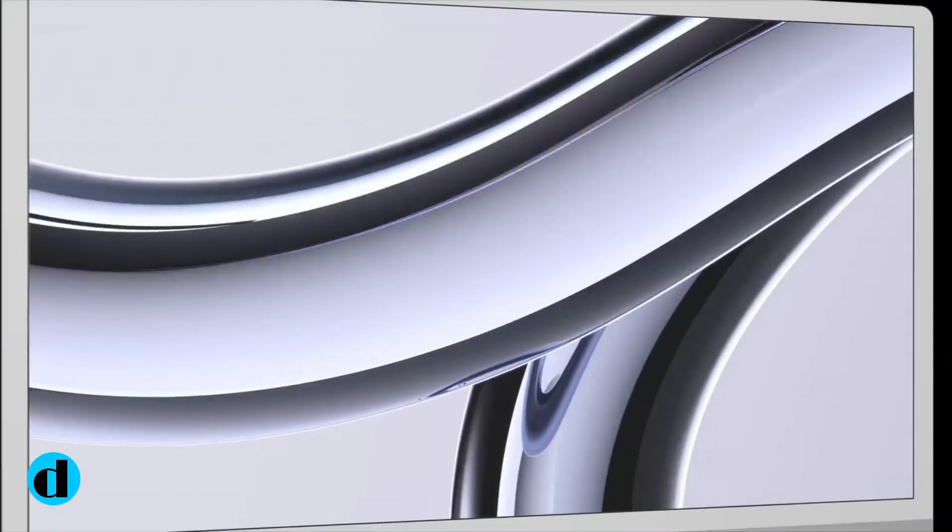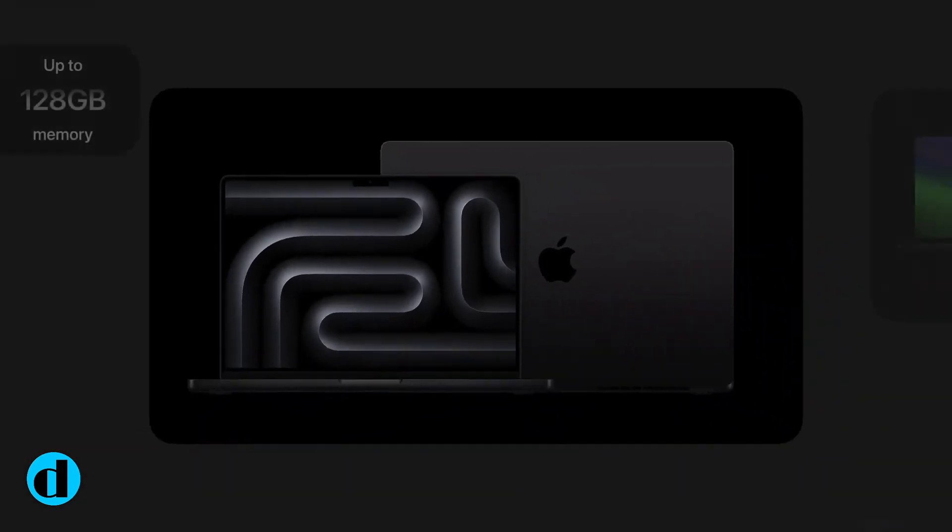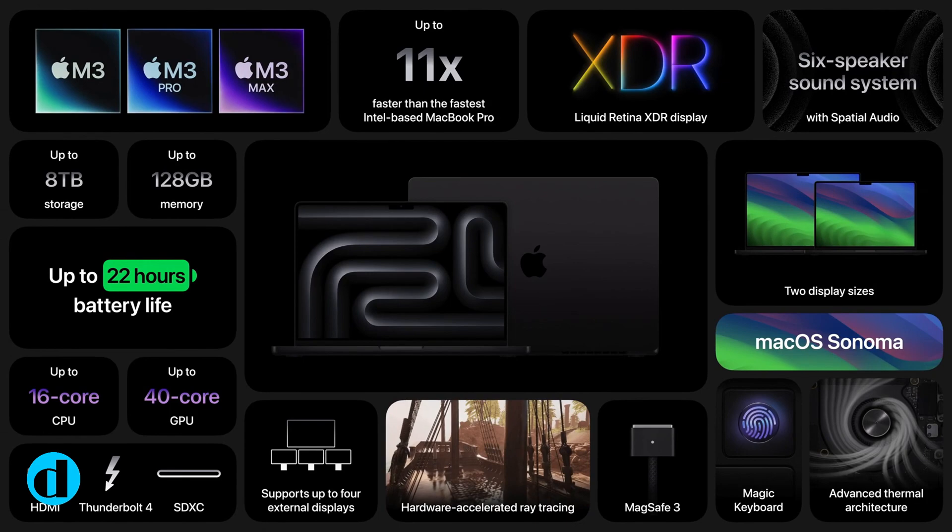Apple is also claimed to be testing a new iMac, but it's unclear if this is an improvement to the M1-powered 24-inch iMac or the rumored 32-inch Pro version.